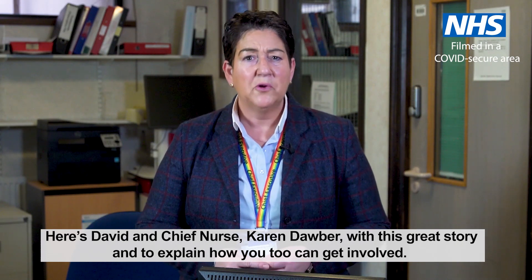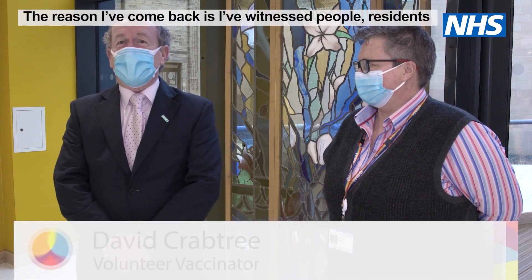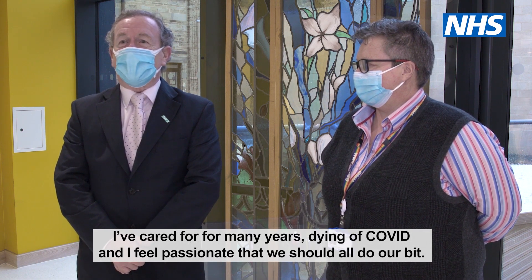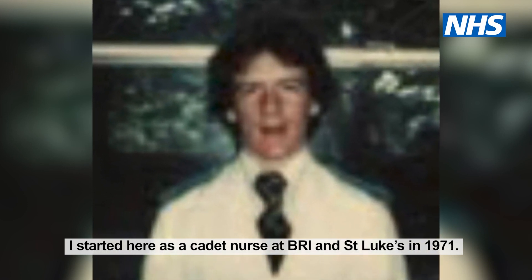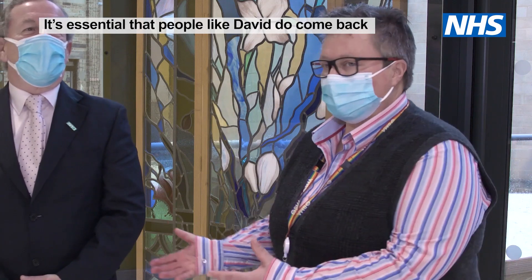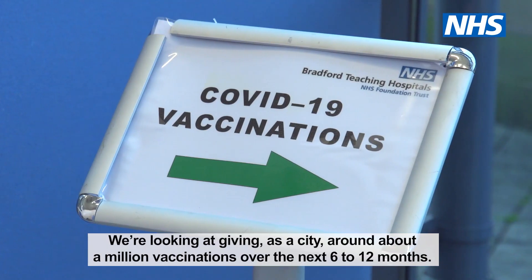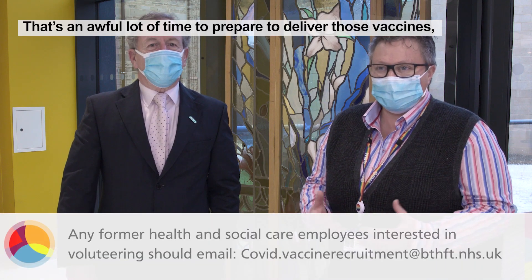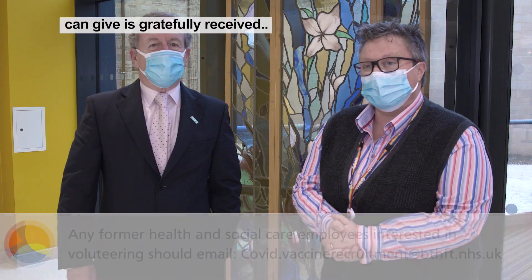Here's David and Chief Nurse Karen Dorver with this great story and to explain how you too can get involved. The reason I've come back is I've witnessed people — residents I've cared for for many years — dying of COVID. I feel passionate that we should all do our bit. I started here as a cadet nurse at BRI and St Luke's in 1971. If we've got any volunteering skills, clerical or non-clinical, then please volunteer. It's essential that people like David do come back, especially with somebody with David's rich history. We're looking at giving, as a city, around about a million vaccinations over the next six to twelve months. That's an awful lot of time to prepare to deliver those vaccines, so any help that our community can give is gratefully received. Thank you so much, David. It's really great to have you on board.